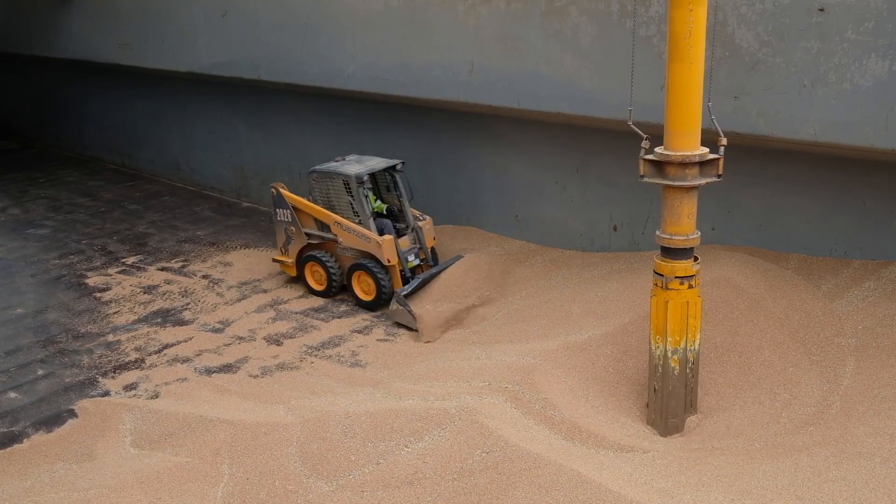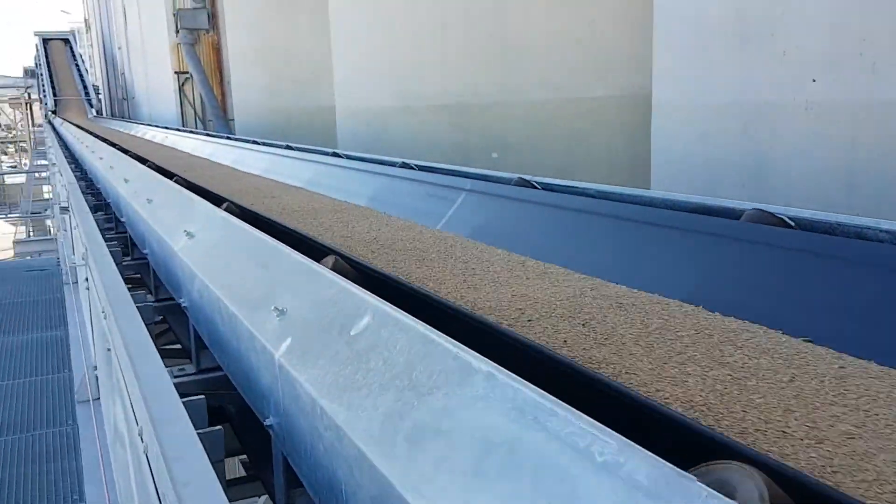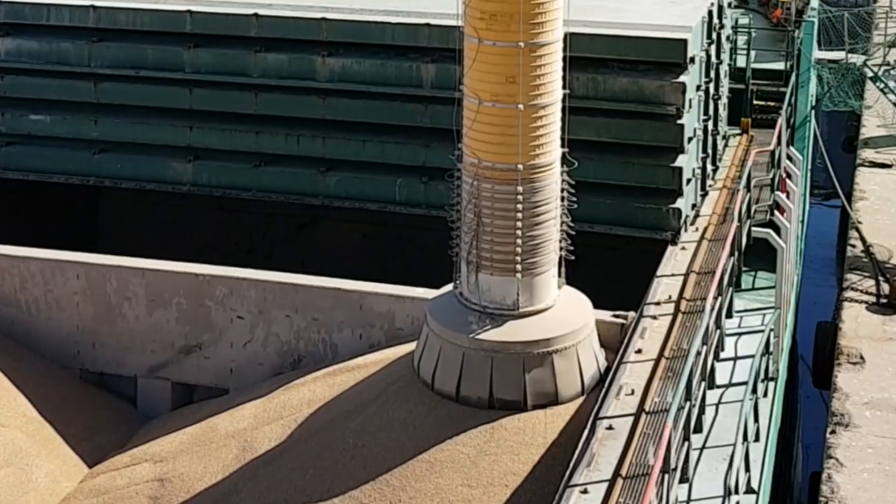Our solutions are suitable for most, if not all, infrastructures and configurations — in seaports for ships up to post-Panamax, and on rivers and inland waterways for the loading and unloading of barges.